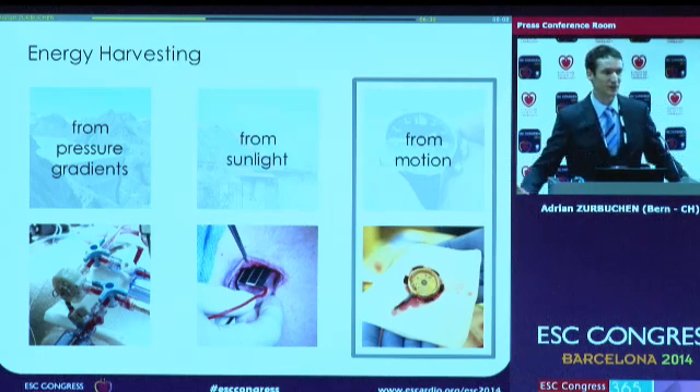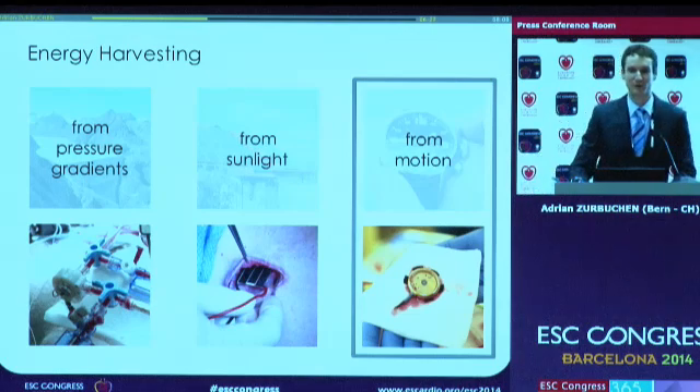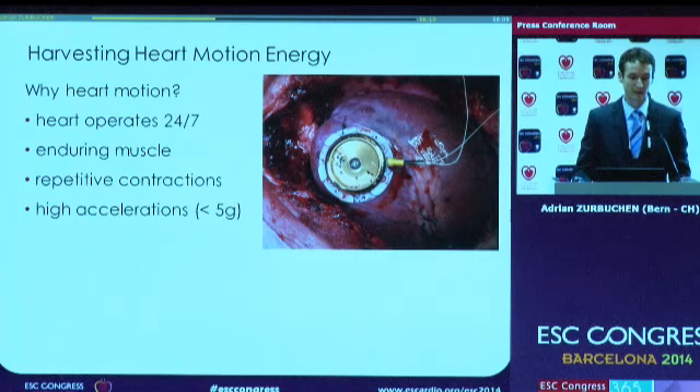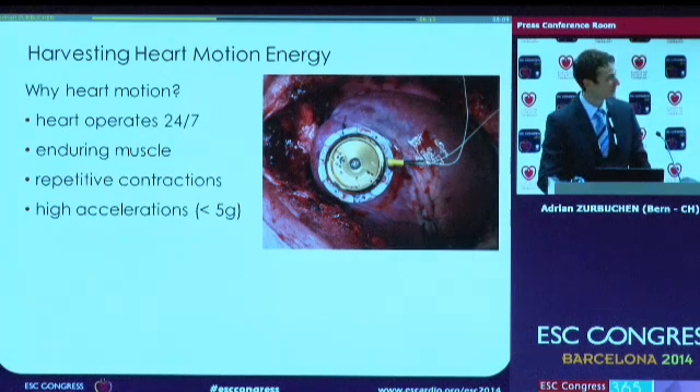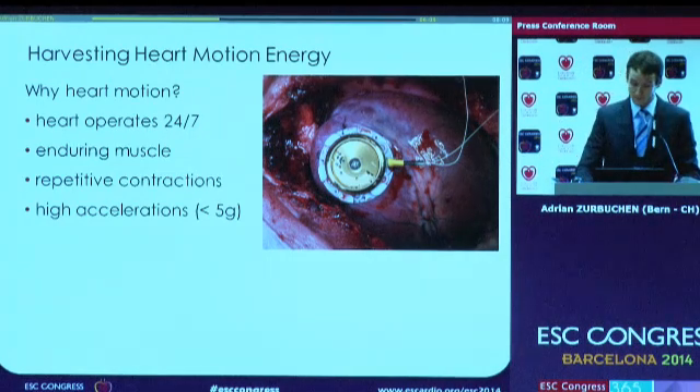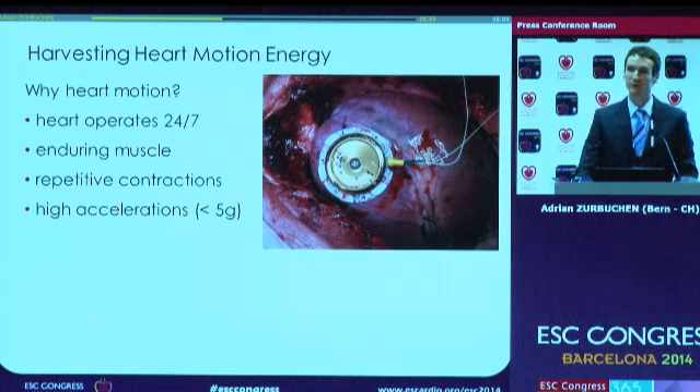We have many moving limbs and moving parts, and we can imagine harvesting energy from the wrist as we already know. However, we decided to harvest the energy from the heart, and there are several good reasons for that. My most favorite: the heart operates 24 hours, seven days a week — it is a very enduring muscle. It has repetitive contractions, and as we saw in MRI studies, accelerations up to five times the gravity are very common.